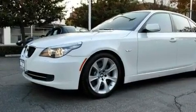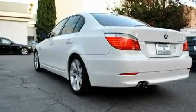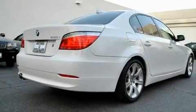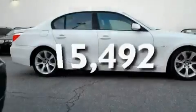Its top features and packages include the premium package, a heated steering wheel, a navigation system, a CD player, a leather-wrapped steering wheel, a passenger side vanity mirror, a security system, a low tire pressure indicator, and steering wheel memory settings. This vehicle has fewer than 16,000 miles on the odometer.